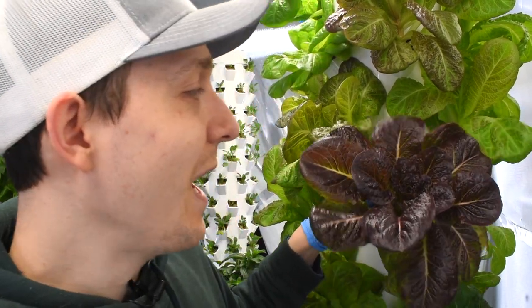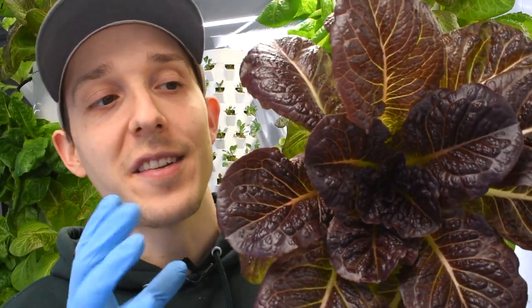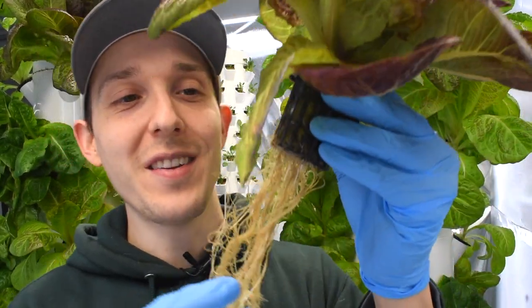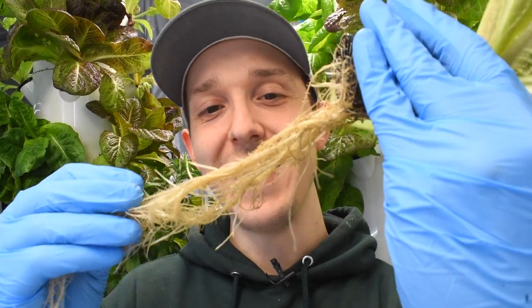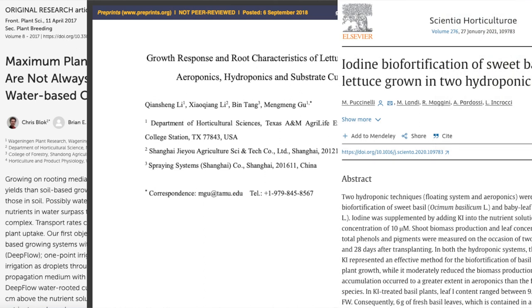Want to see something cool? Aeroponics is the process of cultivating plants in an air or mist environment. This is a head of pomegranate crunch — notice how the roots are suspended in the air. Scientific studies have shown this allows the plant greater oxygen and nutrient absorption.